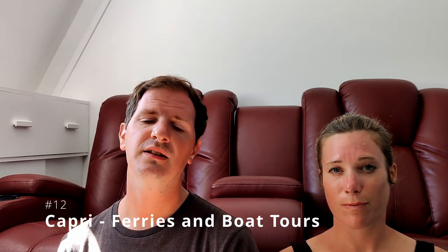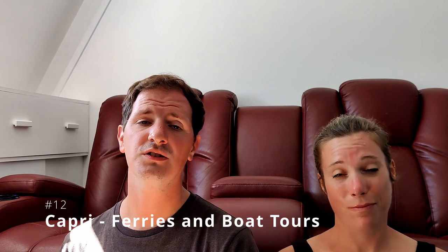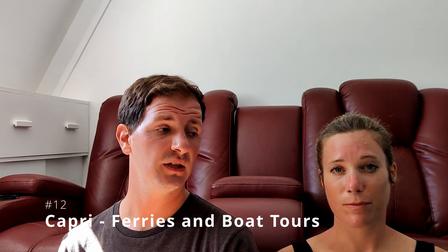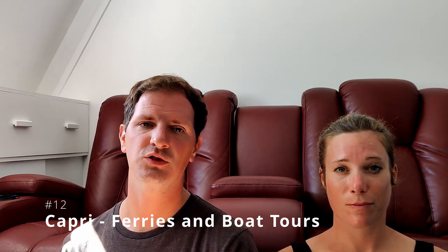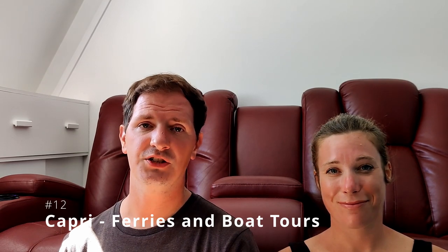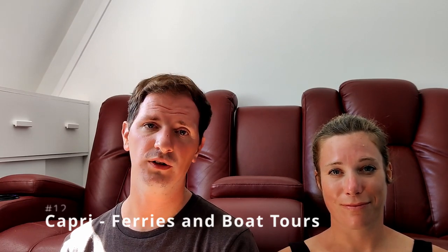Once you are in Capri, one of the best things to do — and we absolutely loved this — is to do an island tour. It was an additional 20-plus euros each, but as with most things at such a popular destination it is definitely worth booking online in advance. Do not try to chance it when you get to the island — you may end up either missing out or hugely overpaying.